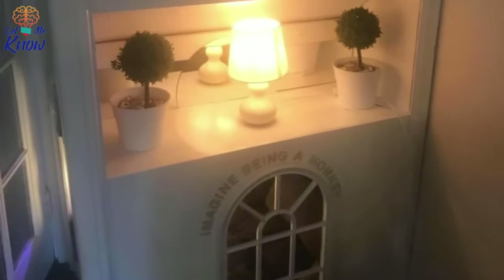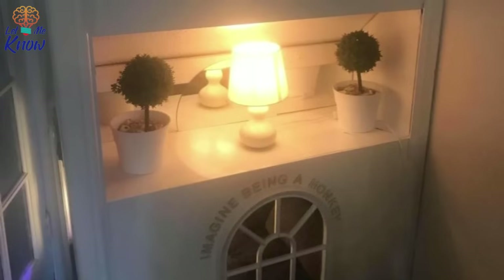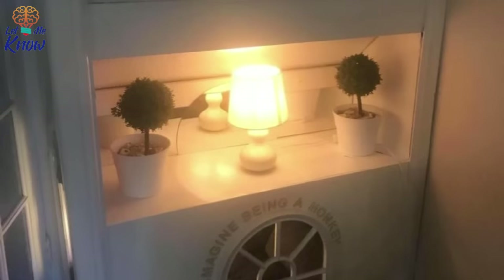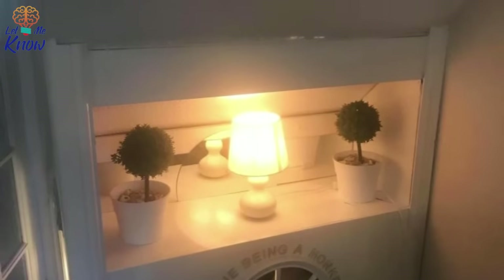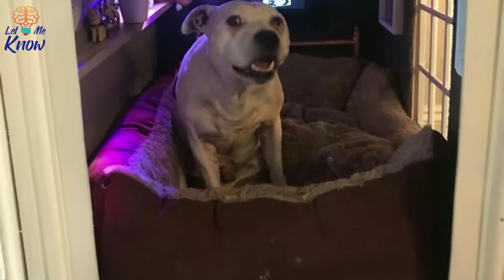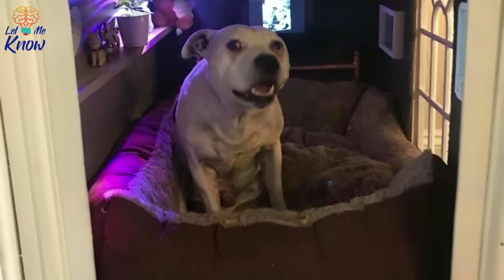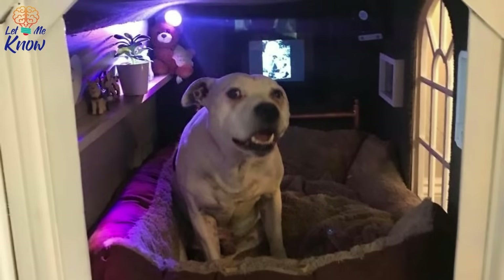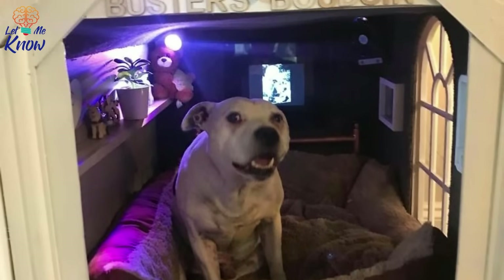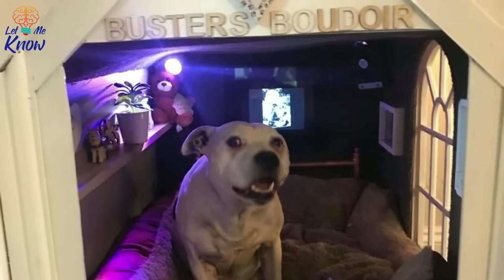Farrell shared photos of his project on Facebook, and they received over 20 million views. Everyone loved seeing how happy Buster looked in his own bedroom. Farrell was amazed by the reaction, and he was also happy to show people a different side of Staffordshire Terriers than what's typically seen in the news. 'Staffordshire Bull Terriers are getting very bad press, and it's so lovely to be able to show that they are beautiful dogs that deserve a wonderful life,' Farrell said.